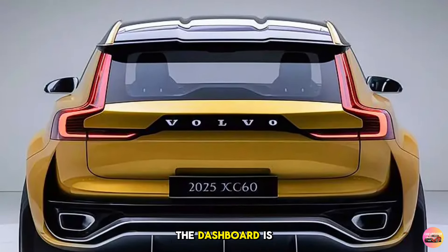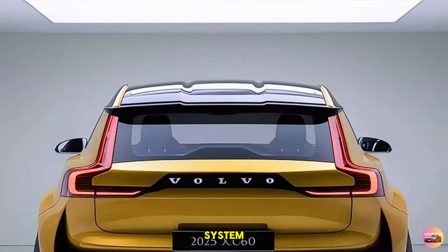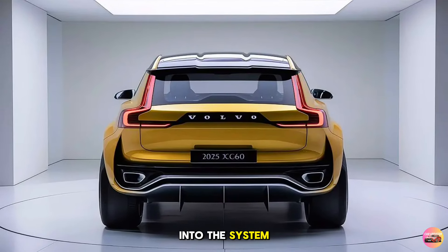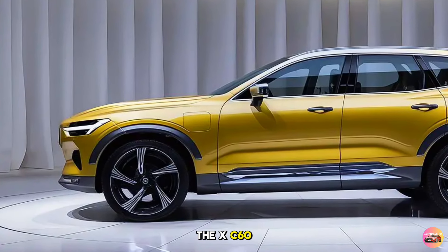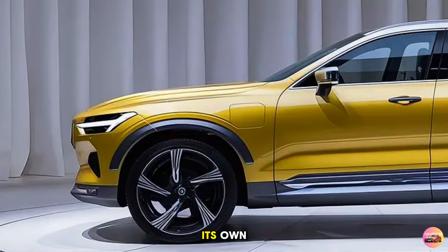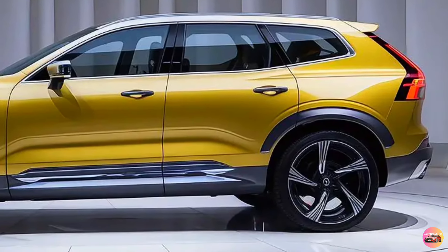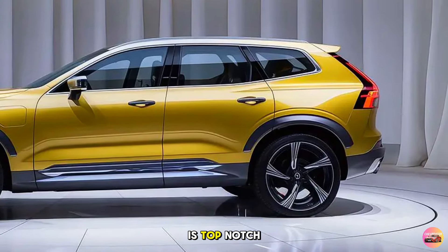The 2025 XC60 is packed with cutting-edge tech features. The centerpiece of the dashboard is a nine-inch vertical touchscreen running on Volvo's latest infotainment system, powered by Google. This means Google Maps, Google Assistant, and Google Play are seamlessly integrated. For music lovers, the standard audio system is impressive, and audiophiles will appreciate the available Bowers & Wilkins sound system, which delivers crystal-clear sound throughout the cabin.